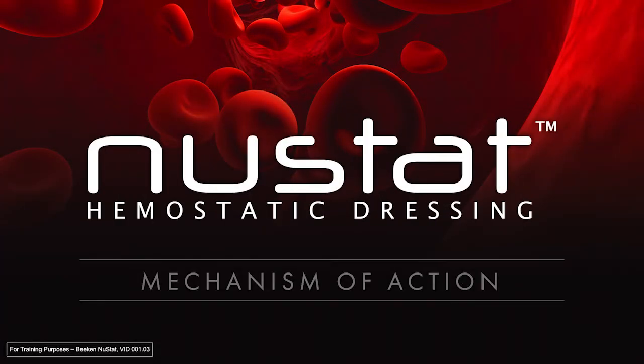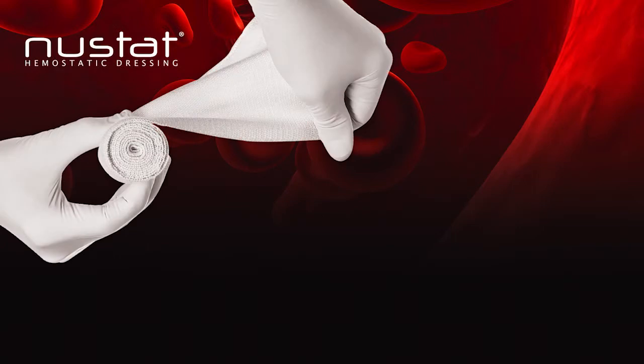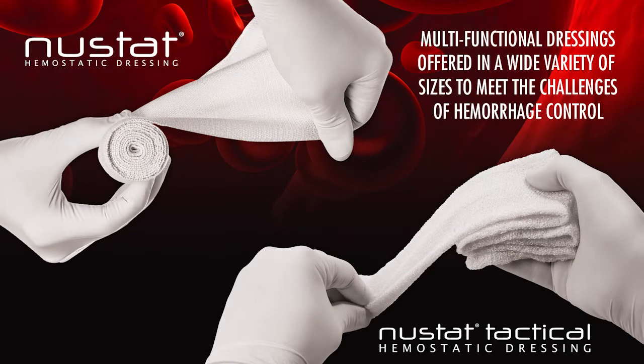Newstat hemostatic dressing's multimodal mechanism of action sets it apart from its competitors. Newstat works by enhancing all aspects of hemostasis rather than just focusing on a single mechanism.